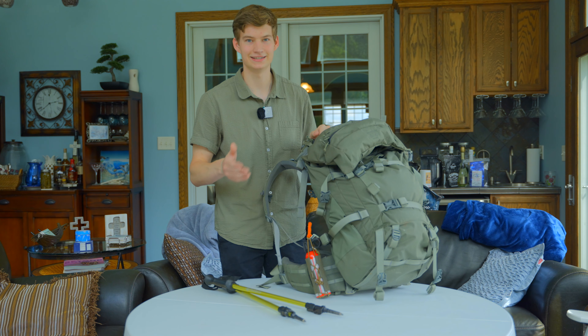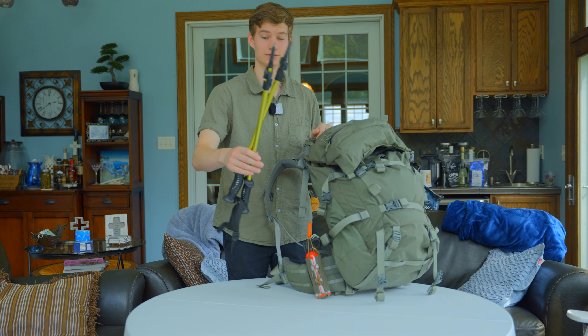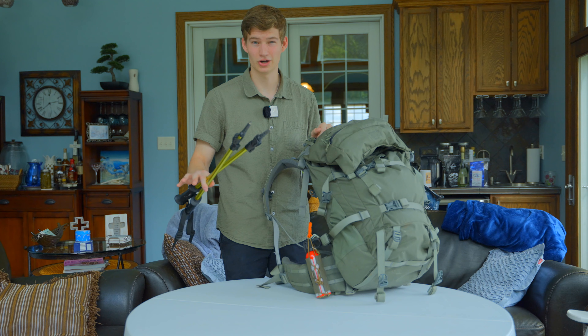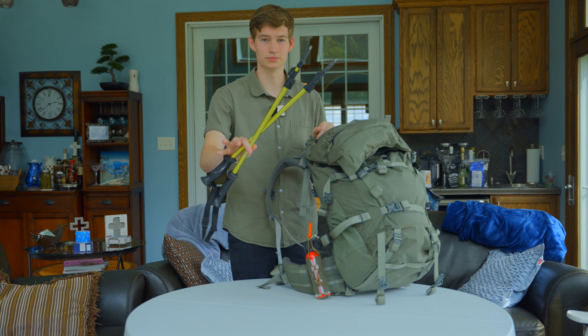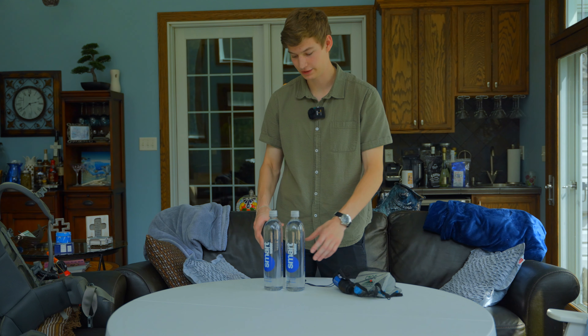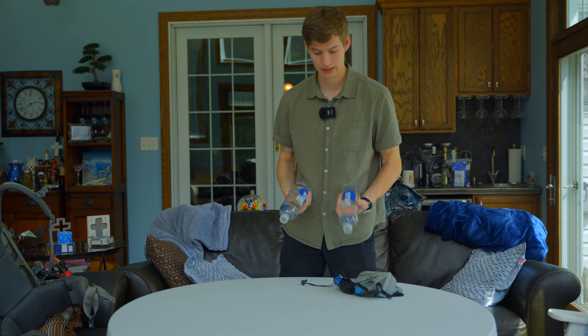On the belt of the pack I still have the FHF Gear bear spray holster with my bear spray — there are just black bears in Colorado, but better to have it and not need it than need it and not have it. I'm also using Walmart trekking poles from Outdoor Products — aluminum, and I took the ski baskets off since they just caught on twigs.